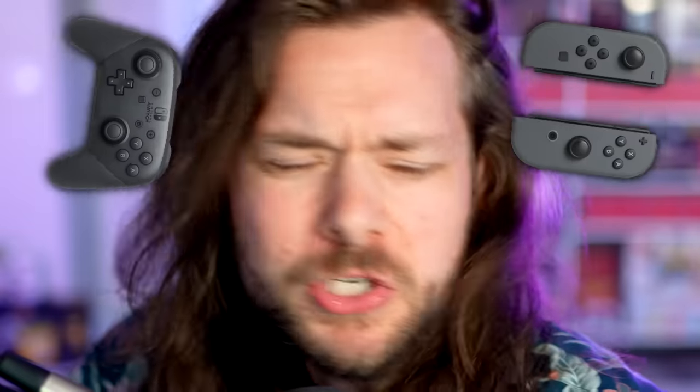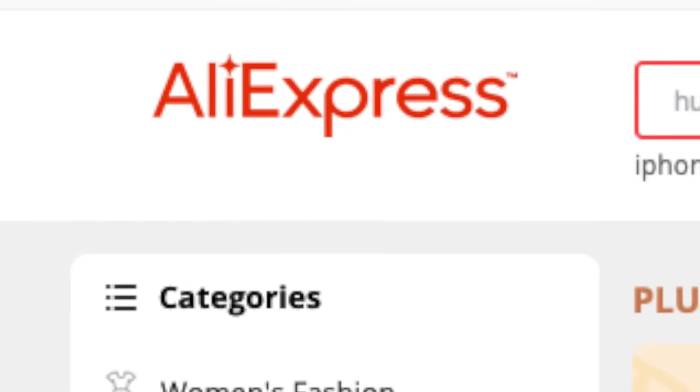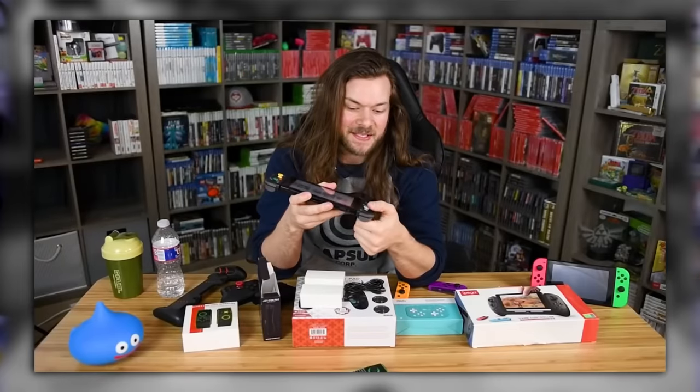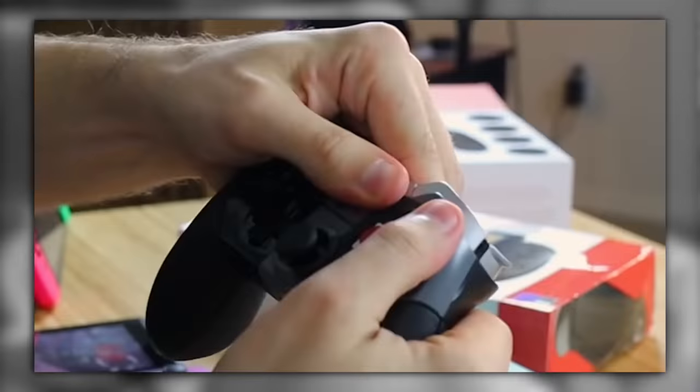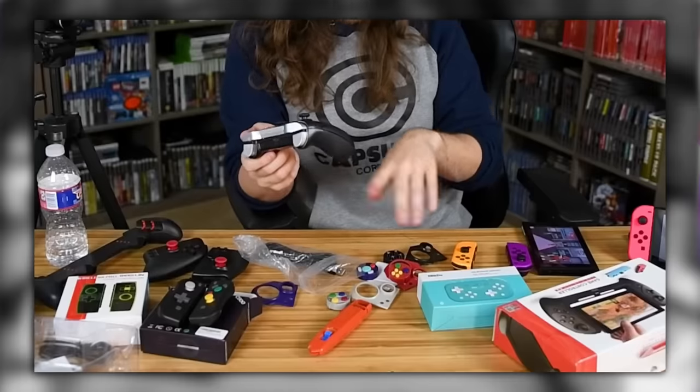The Nintendo Switch. The controllers for it are pretty good, but what if we went to a cheap knockoff website called AliExpress and bought the worst controllers possible and tried those instead? I was looking at making a weird accessories video again. I hadn't made a controller one in a while because I thought I had pretty much looked at every weird and wacky third-party knockoff controller I could possibly find. But sure enough, while I was looking for accessories, I kept picking these weird controllers until I had so many.